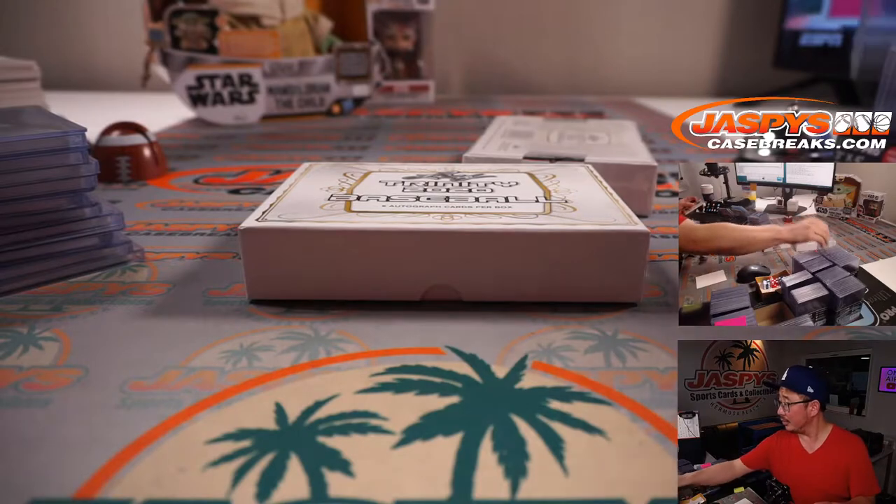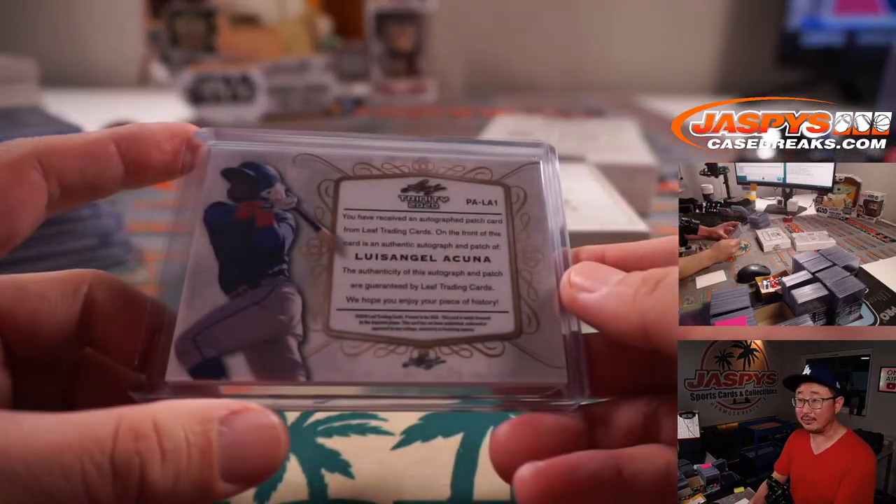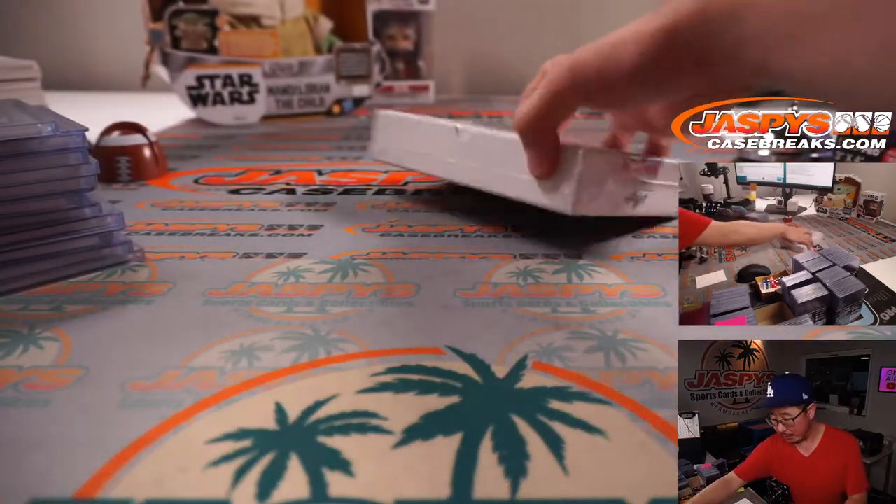Someday we'll get there. We're still working on trying to get trade nights going back here at the shop level, which someday we'll get around to. We'll keep everyone posted for the locals.